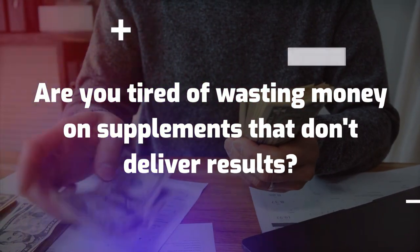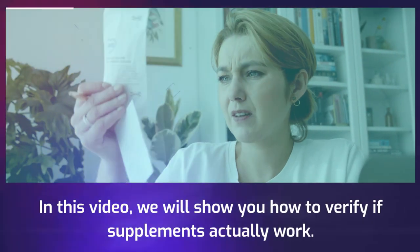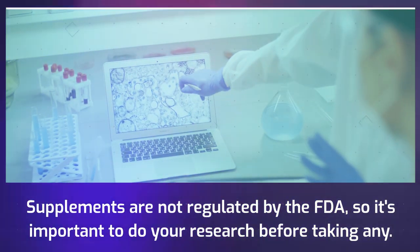Are you tired of wasting money on supplements that don't deliver results? In this video, we will show you how to verify if supplements actually work. Supplements are not regulated by the FDA, so it's important to do your research before taking any.